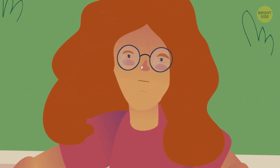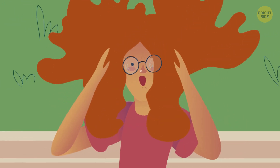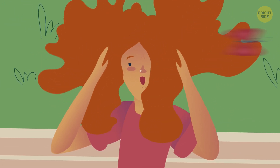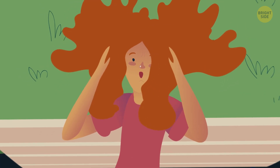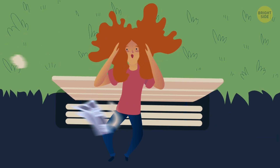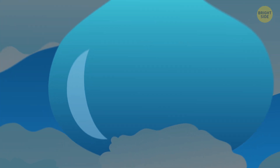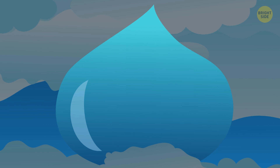A wind picks up. At first, it's just gently ruffling your hair, but soon you have to cover your eyes to protect them from dust, sand, and other debris. The wind is gaining force, and now you have trouble standing straight. You don't know it yet, but somewhere up there in the clouds, an imminent danger hides, ready to strike. All the rainstorm water has already gathered into one monstrous drop, weighing hundreds of millions of tons.